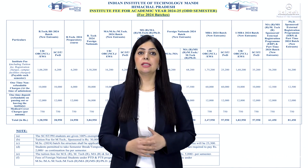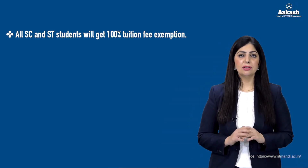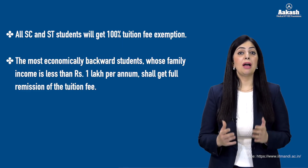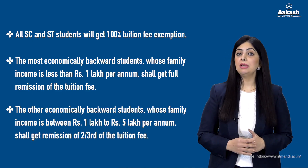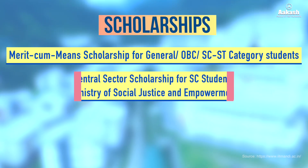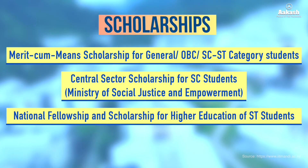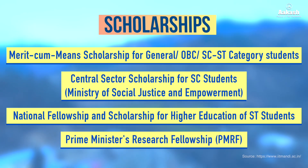IIT Mandi offers certain fee waivers to economically weaker section students: 100% remission of tuition fee for ST, SC and PWD candidates; full remission for general and OBC candidates with family income less than ₹1 lakh; and two-thirds tuition fee remission for candidates with family income between ₹1 lakh to ₹5 lakh. Scholarship schemes include Merit-cum-Means Scholarship for general, OBC, ST and SC students; Central Sector Scholarship for SC students by the Ministry of Social Justice and Empowerment; National Fellowship and Scholarship for Higher Education of ST students; and other scholarships such as the Prime Minister's Research Fellowship.